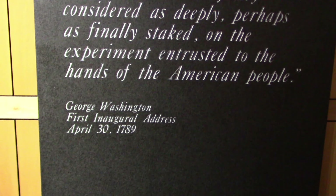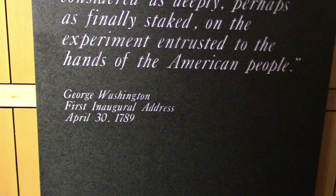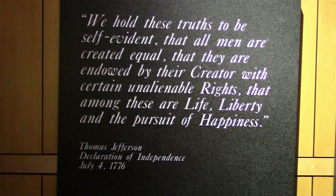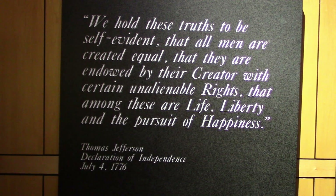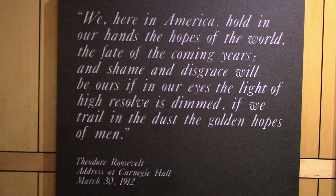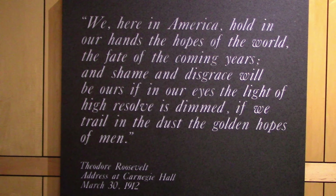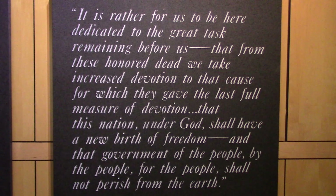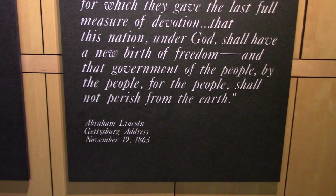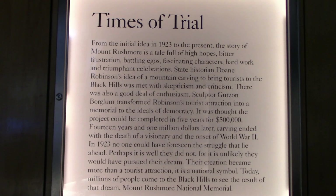Inside the exhibit hall there are quotes from each president. George Washington's first inaugural address, April 30th, 1789. Thomas Jefferson's Declaration of Independence, July 4th, 1776. Theodore Roosevelt, March 30th, 1912. And Abraham Lincoln's Gettysburg Address, November 19th, 1863.